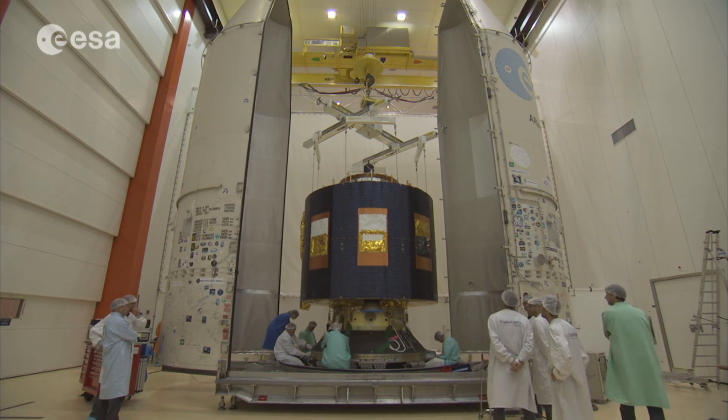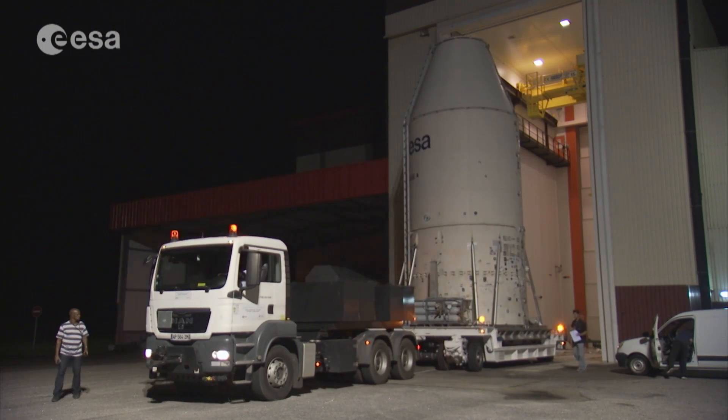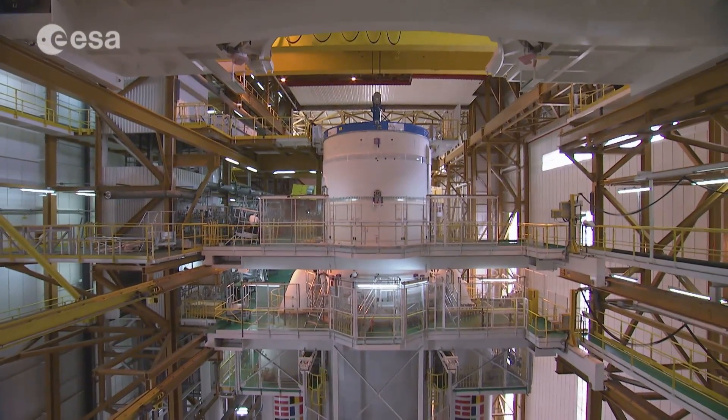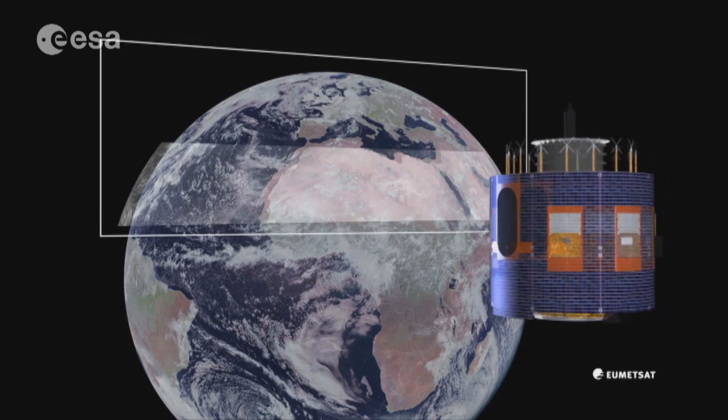MSG-4 will join the other three still fully operational MSG satellites and will be launched for in-orbit storage until 2019, when it should become fully operational and replace one of its precursors.